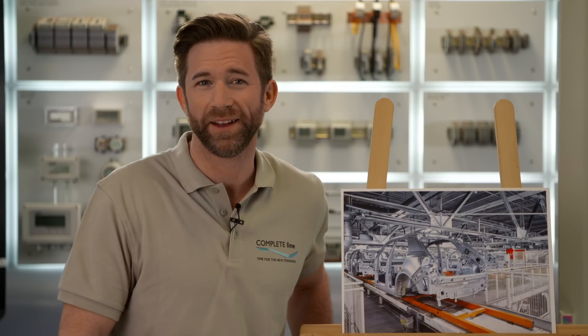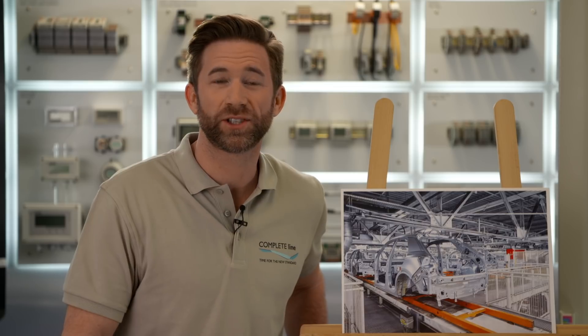If you want to learn more, join me on my weekly discovery trip to Complete Line, the new standard for control cabinet building. Subscribe to our YouTube channel or check out Complete Line on phoenixcontact.com.